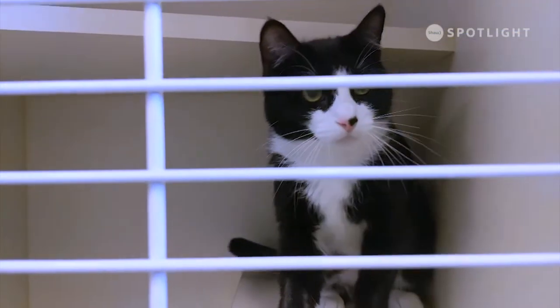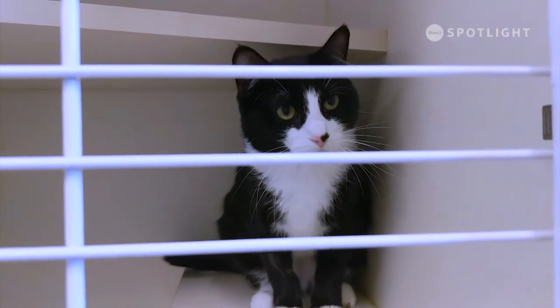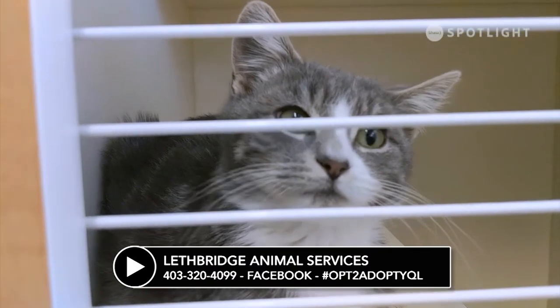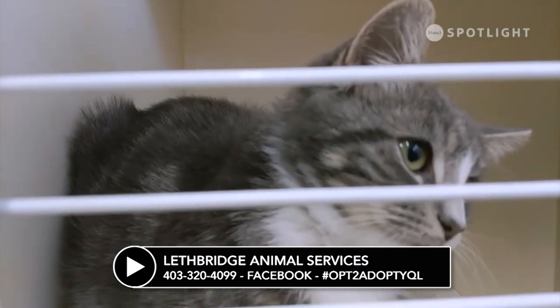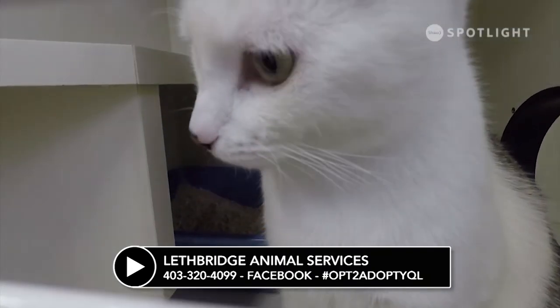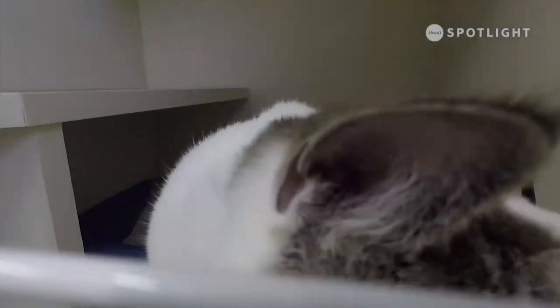If you're interested in any of the cats featured today or the pets available for adoption from the shelter, stop by and visit us anytime. You can also check out their profiles on our Facebook page at Lethbridge Animal Services, and share the photos and stories of our adoptable pets on your social media accounts using the hashtag OptToAdoptYQL.